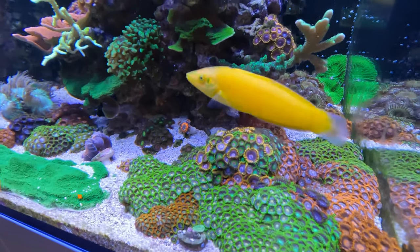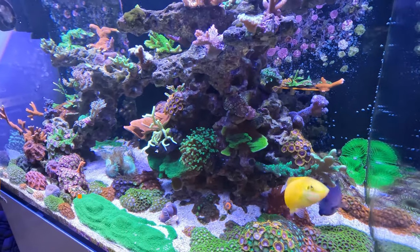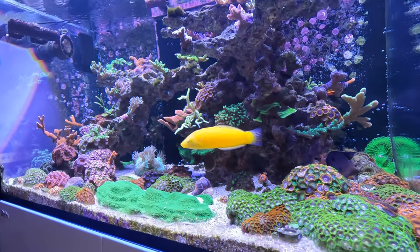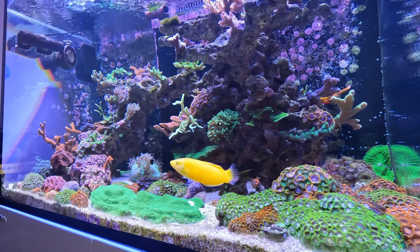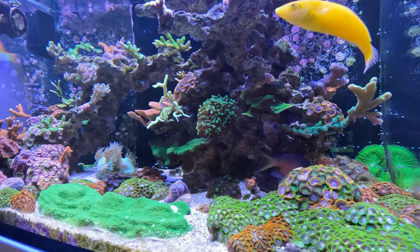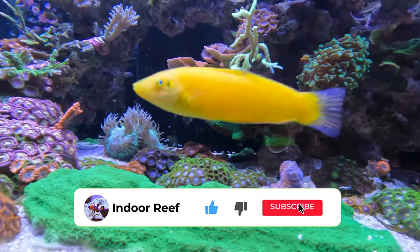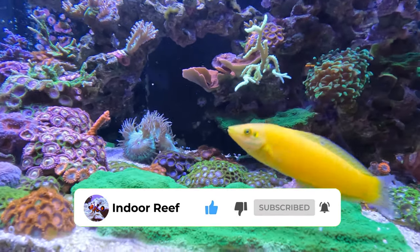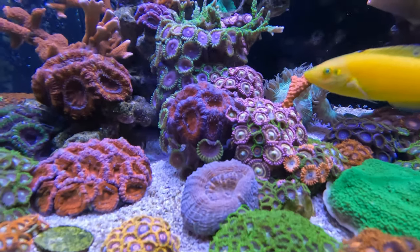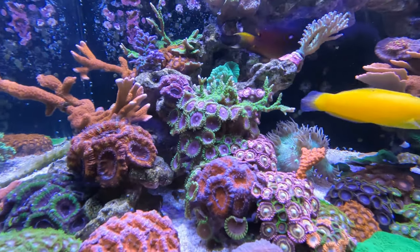Number two is accepting you won't get rid of all of the algae. At the end of the day, algae is a living thing and it needs a certain environment to grow. And if we try to make that environment so that algae won't grow, then there's a good chance that you're also going to stop some of the other desirable things growing, like corals for example. So my personal belief is that a healthy system has a small amount of algae, but the key is keeping it in balance. So if you are trying to remove every tiny piece of algae from your system, then I think that's going to be difficult.